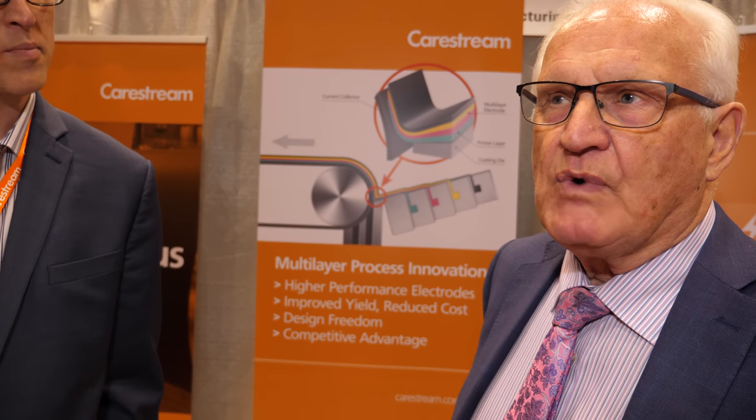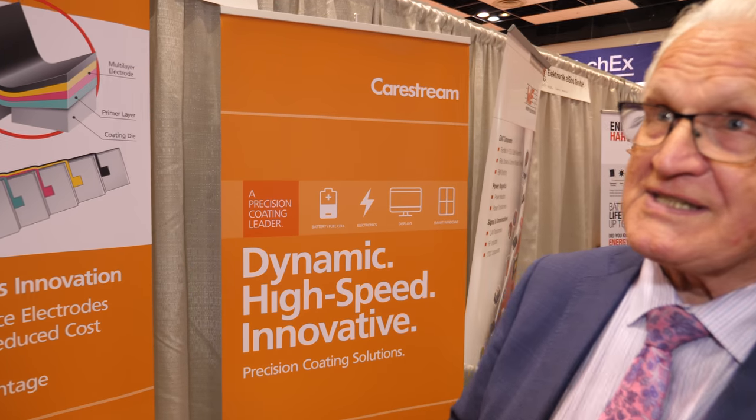My name's Peter Harrop, I'm chairman of IDTechX, and I'm going to interview Robert Wildman of CareStream Health Incorporated. He's a market segment manager, and he's going to tell us about some very fascinating new technologies which we think can be applied to a wide variety of new industries — someone who has a product with applications not yet being exploited. Could you fill us in a little bit?